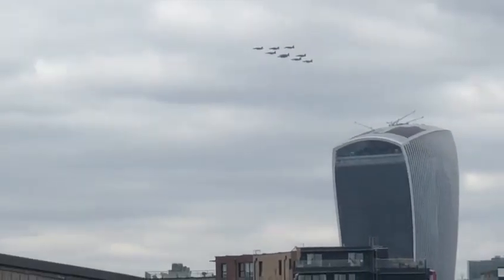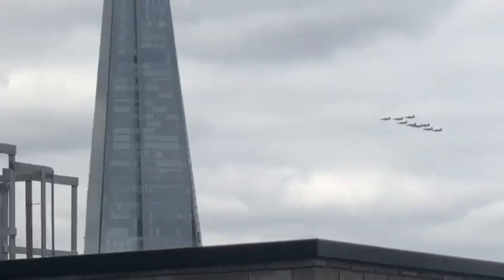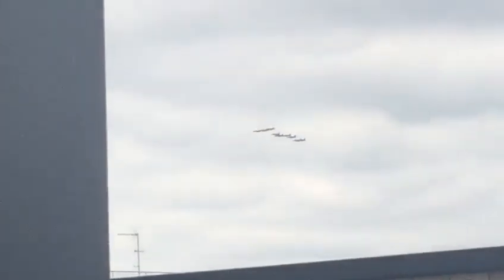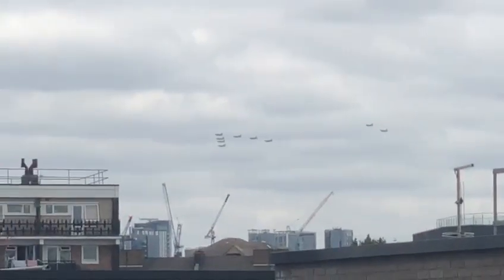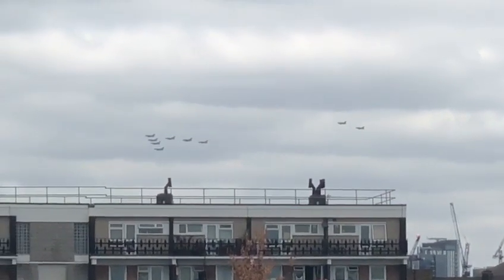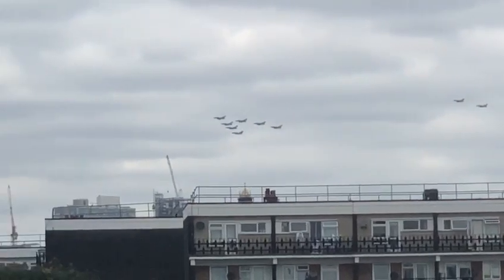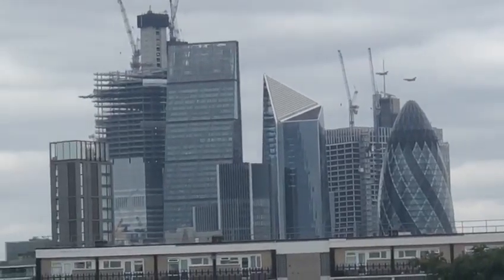There are 9 or 10 in that group. And in the Diamond 9 formation, these are Hawk T2s — the advanced ones. They're used for advanced jet training, the final stage of training before pilots reach operational aircraft. The aircraft has an advanced cockpit that helps pilots transfer to more modern front-line jets.